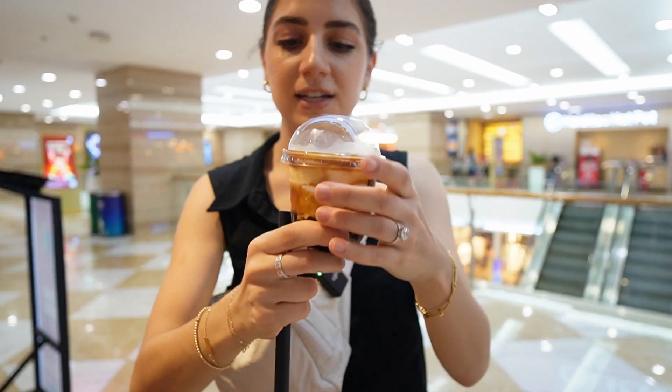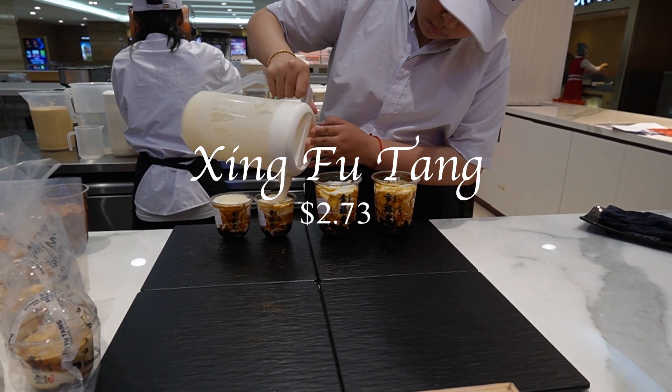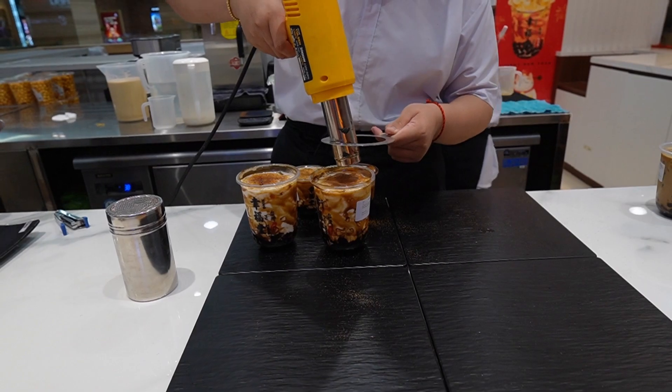I am so excited. I know they have this in New York but they make it fresh, they torch it, and the bobas are still hot. It's so good.